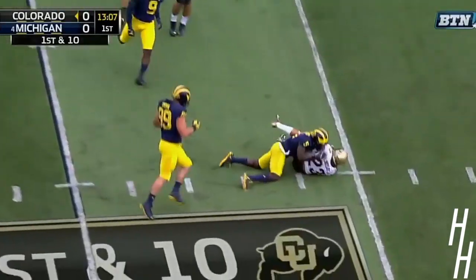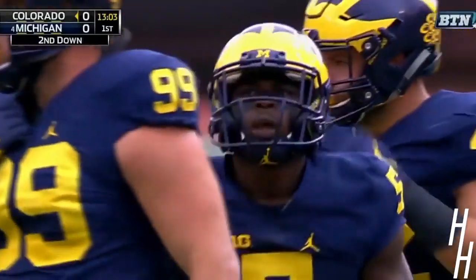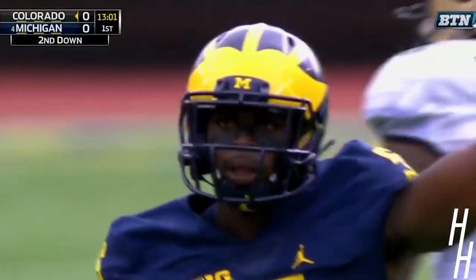New foul on the toss to Lindsey. Nowhere to go. Jabril Peppers needs no trickery to blow that play up.